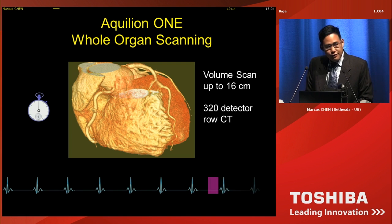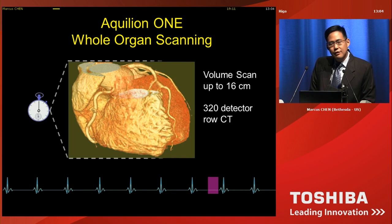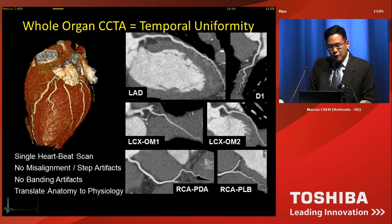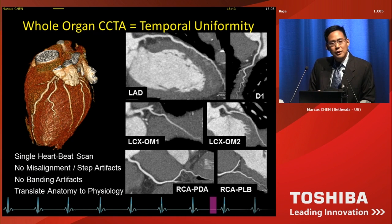With a Quilion 1 CT scanner, you're able to scan the entire heart — up to 16 centimeters of coverage on 320 detectors within one heartbeat. Now, if you don't have a wide volume scanner, this is the type of image quality you get: misalignment or stair-step artifacts, particularly in the LAD, and banding artifacts from different arrival of contrast. However, with a 320 detector scanner, you have temporal uniformity, no misalignment, no banding artifacts, and better image quality that allows you to translate anatomic findings into physiology.